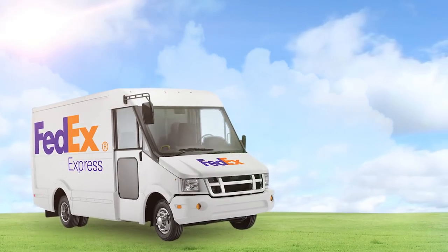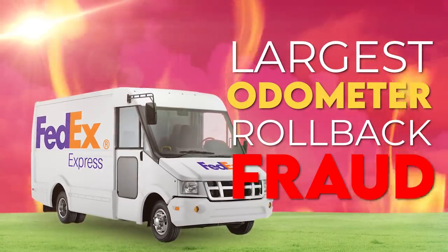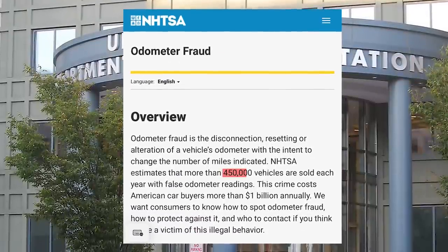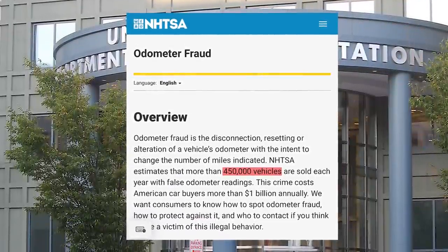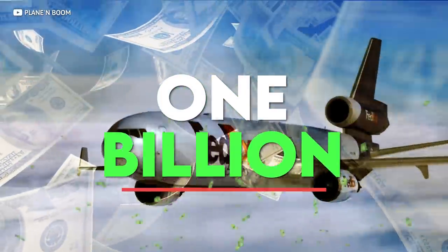They're accused of being the largest odometer rollback fraud in history, which is no small feat. The U.S. Department of Transportation estimates that more than 450,000 vehicles are sold annually with false auto readings, and the crime costs buyers more than $1 billion dollars annually.